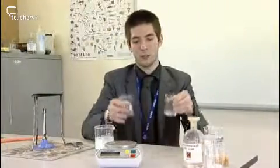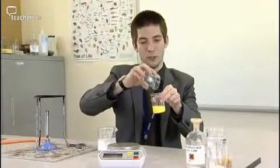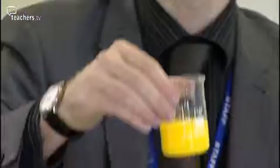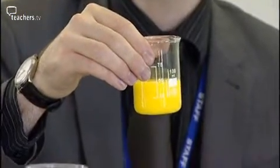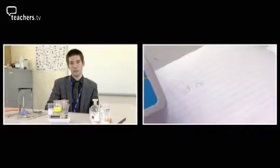If you react two chemicals together you get a really obvious colour change, which is great because that proves that a chemical reaction has definitely taken place — every child in the room can point to that and say 'chemical reaction.' And then when you place both beakers back on the balance the mass will always read the same, which proves that before and after, mass gets conserved in that chemical reaction.